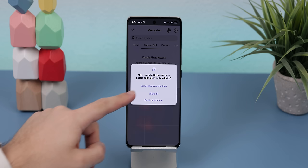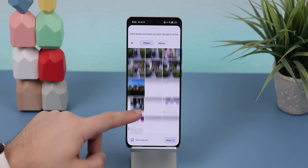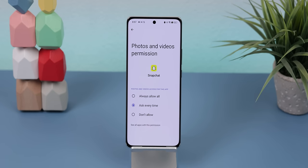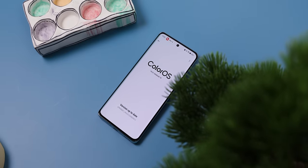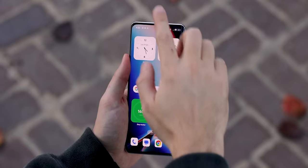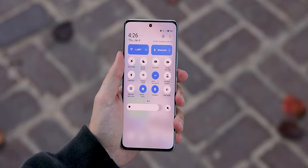You also get every standard Android 14 privacy feature, such as improved permissions. Whenever an app wants to access your photos and videos, you can choose which media it can look at instead of letting it see everything. You can also force most apps to request new permissions each time they want to access your photos and videos — Oppo calls it Picture Keeper, but it's also found within stock Android 14. Overall, ColorOS 14 is more of a refinement of an already great Android OS, making the UI feel a lot smoother, more intuitive, and still providing a few new bells and whistles. I'd give it a thumbs up.